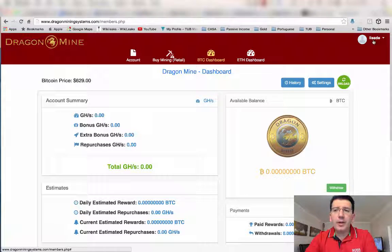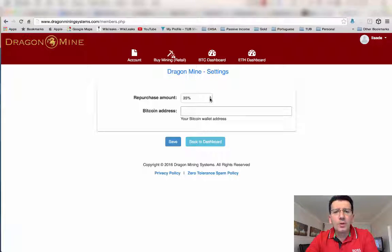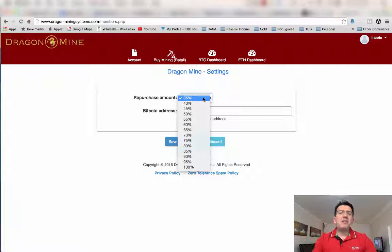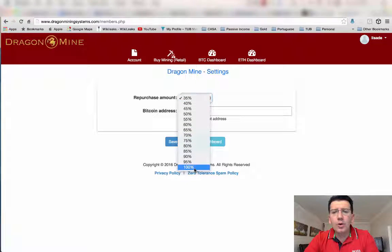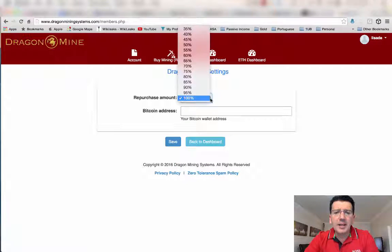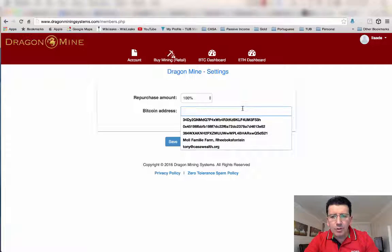Once you've uploaded your photo, come back to your dashboard, click on 'Settings'. Here on settings you will have your default setting for repurchases, or what I call compounding. The default setting is 35%, meaning that 35% of your newly generated Bitcoins will be pushed back into buying more gigahash capacity for you. You can set it to 35%, 70%, or 100% — that's up to you. Also make sure that you copy your Bitcoin address where you want to withdraw your Bitcoins to and add that Bitcoin address into the field here.